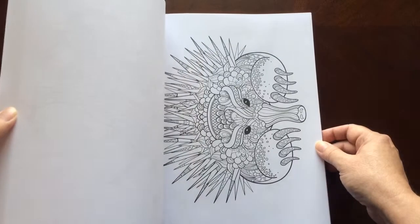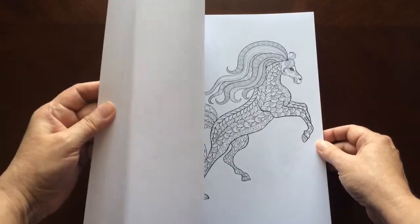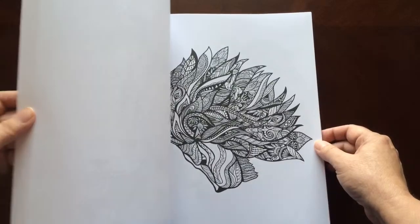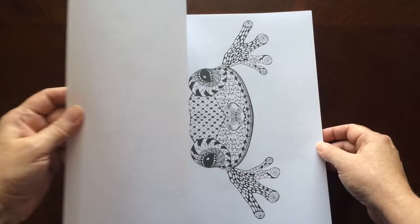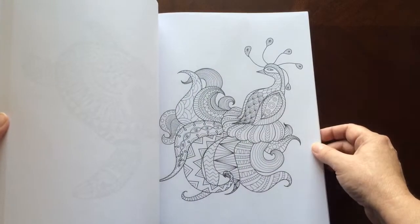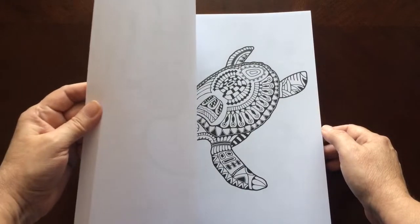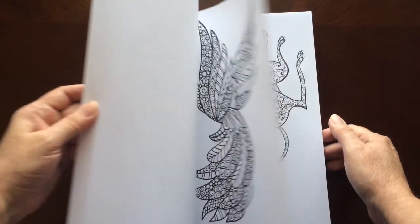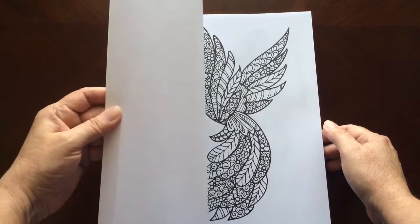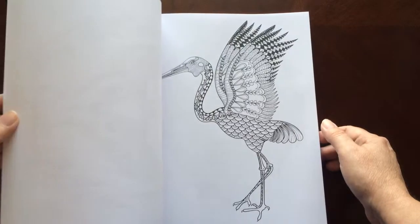That one's interesting — well, they're all interesting, but that one was especially interesting. All of the illustrations are single sided. You marker lovers can slip in an extra sheet so you don't have to worry about bleed through to the next page.